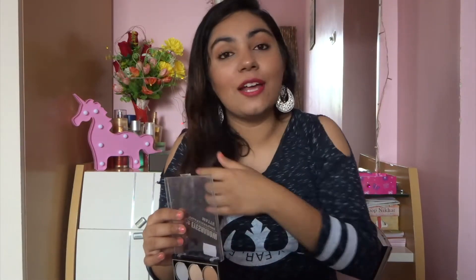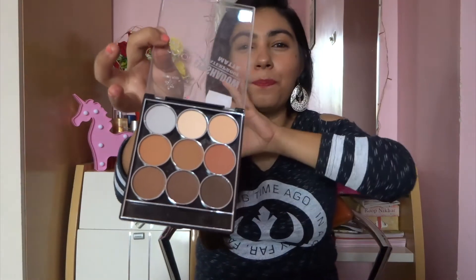The next eyeshadow palette is from Day to Day — I got this from Dubai. These are all of the beautiful shades — it's a proper neutral palette that will suit Indian skin beautifully. At first I was skeptical about the quality of these eyeshadows, but when I used it I was really pleasantly surprised.